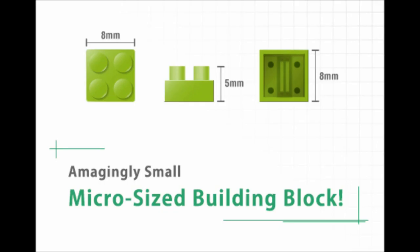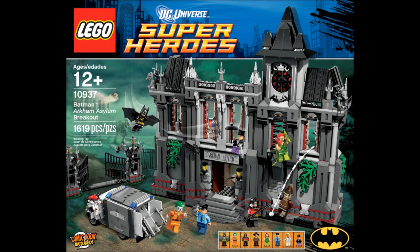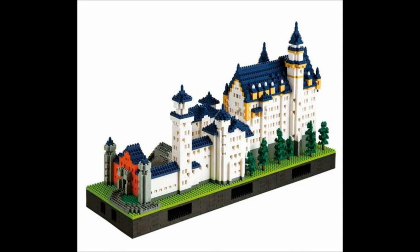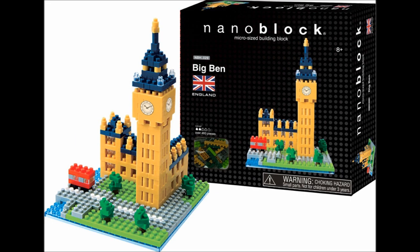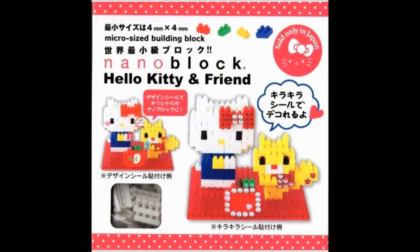As you can probably tell by the name, the blocks are a lot tinier than actual Lego bricks, only about a few millimeters in size, and the models they create are much smaller than Lego sets as a result. So these aren't as much toys like Lego and their mini knockoffs, but more an actual model building kit. Since it's primarily a Japanese company, most nanoblock figures are generic models or based on Japanese shows, like Pokemon or Hello Kitty.